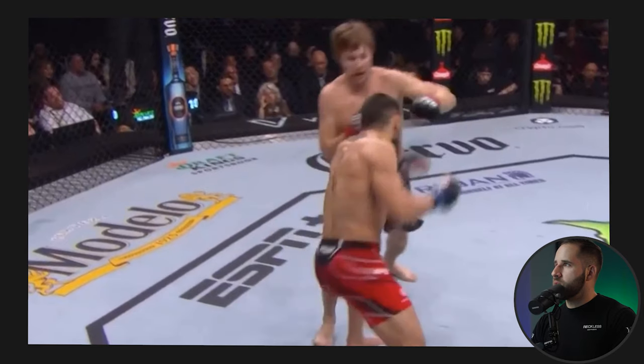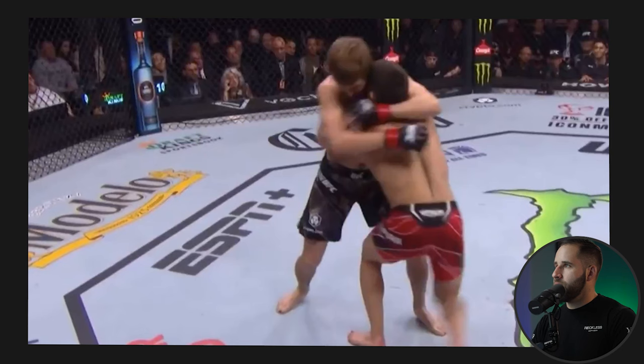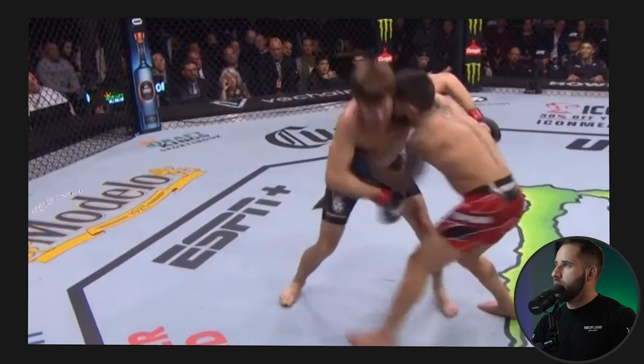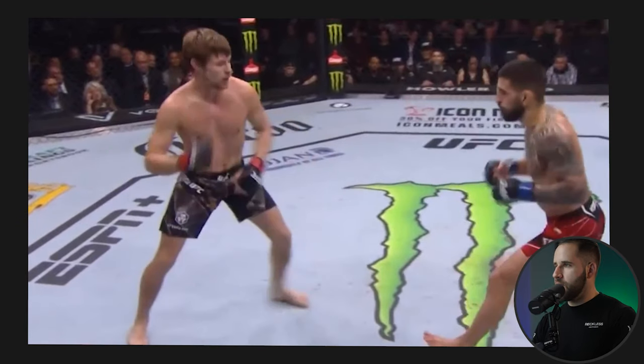Bryce steps in, throws some strikes, and tries to clinch the upper body — but Ilya detects it coming and pushes him away, breaking it up right away. That naked takedown is tough to land unless you're GSP rocketing across the octagon. The opponent is most likely to stop it versus setting it up with strikes to distract and cover the incoming shot. Bryce has the right idea here, but Ilya's defense is still too good, at least for now.